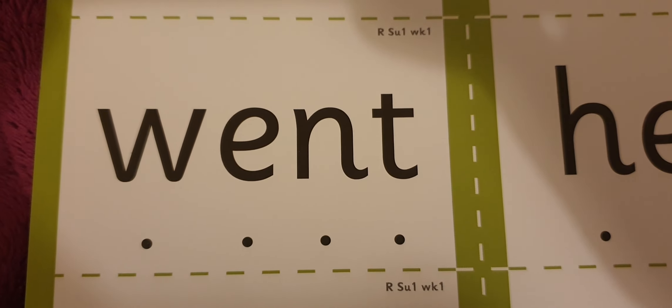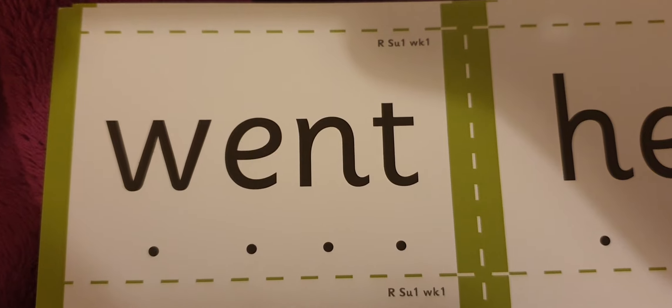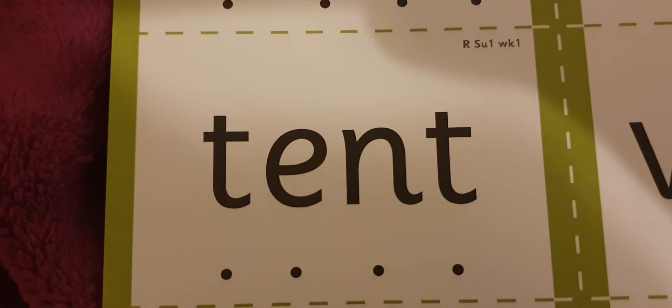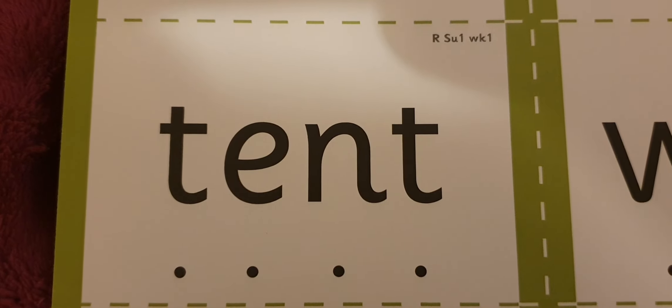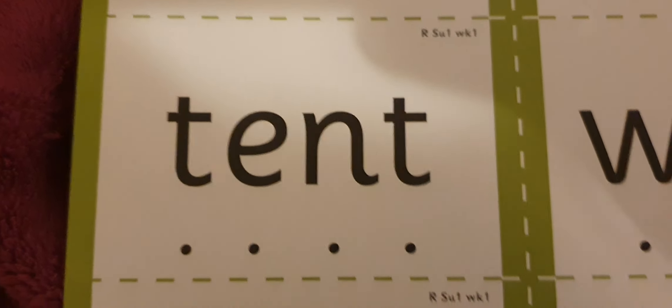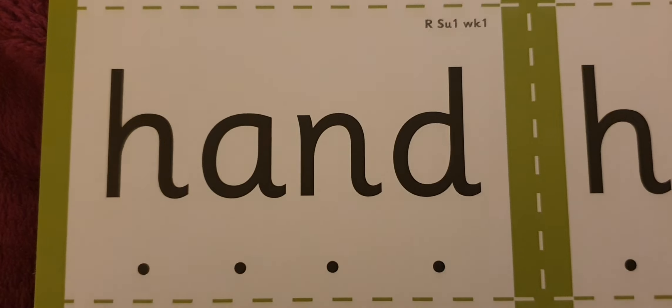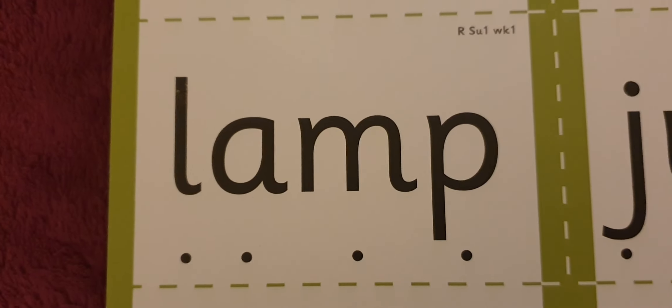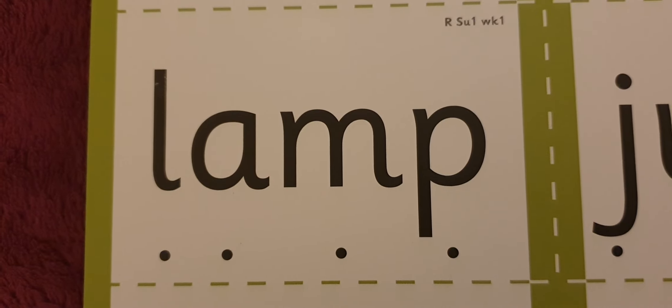W-E-N-T — went. T-E-N-T — tent. H-A-N-D — hand. L-A-M-P — lamp. H-E-L-P — help.